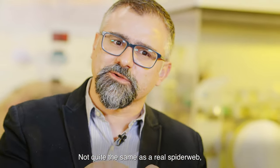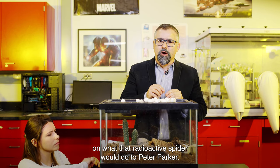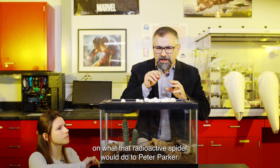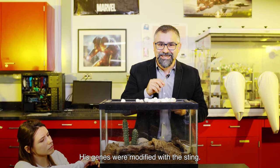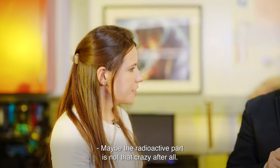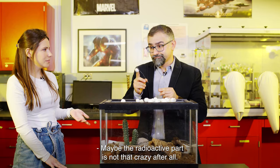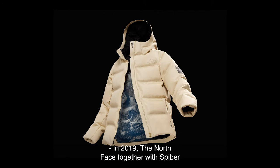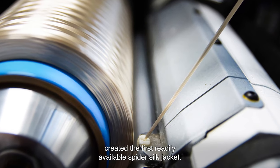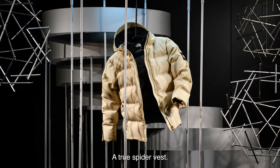It's not quite the same as a real spiderweb, but this can give you a good picture of what that radioactive spider would do to Peter Parker — his genes were modified. Maybe the radioactive part's not that crazy after all! In 2019, the North Face together with Spiber created the first readily available spider silk jacket. A true spider vest.